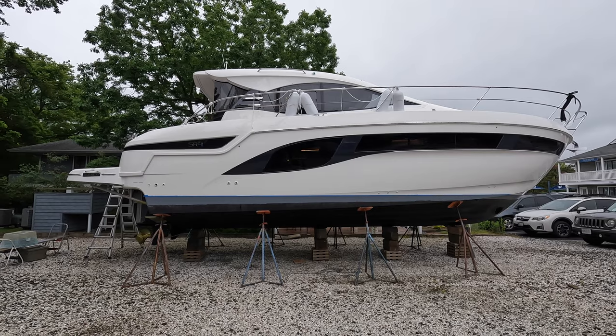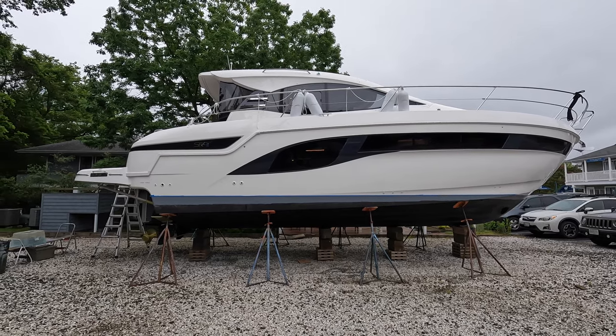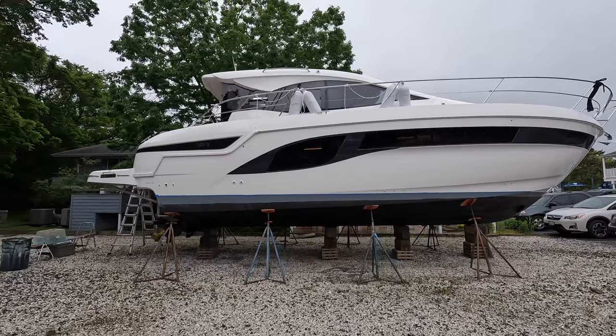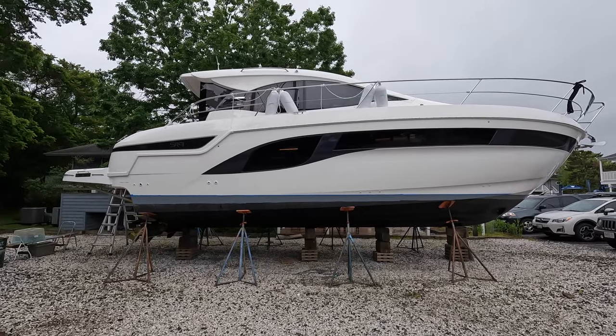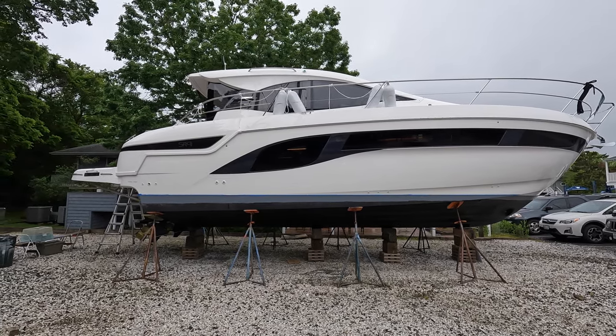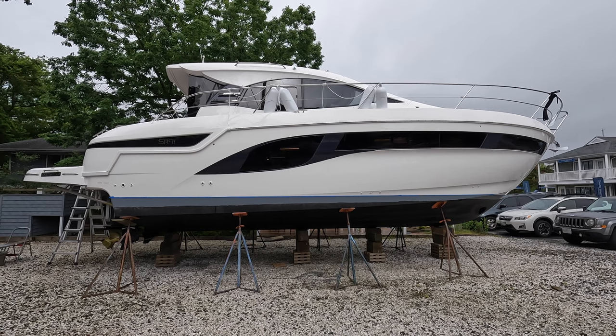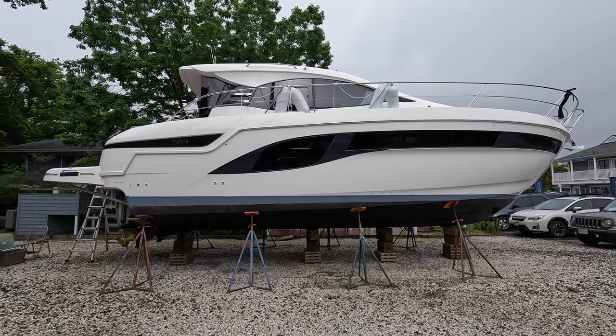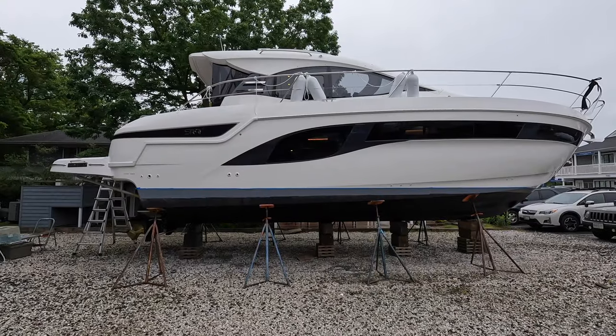This specific one is already sold and spoken for. However, they have two more models coming in within the next year. There are a couple of different versions — a coupe and hardtop version, and I'll point out the differences later on. But this is the coupe version. The length with the swim platform is 43 feet and 5 inches. The beam is 13 feet and 1 inch. So let's go ahead and get started with this tour.